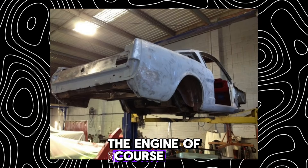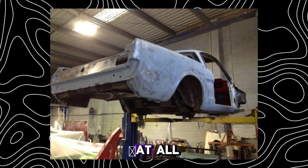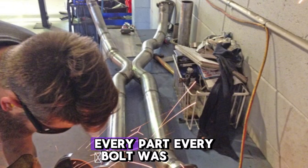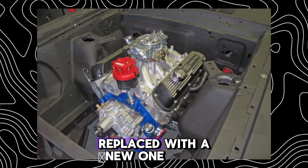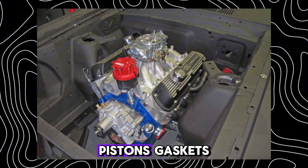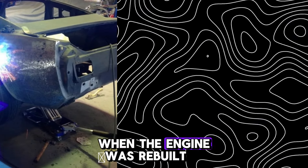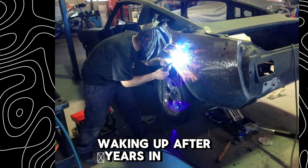The engine, of course, didn't even think about starting. It showed no signs of life at all. It had to be completely disassembled. Every part, every bolt was taken out, cleaned, or replaced. The old carburetor went to the junkyard, replaced with a new one — modern but fitting the car's character. Pistons, gaskets, belts — everything was upgraded. When the engine was rebuilt and started for the first time, the sound was like a beast waking up after years in a cage.